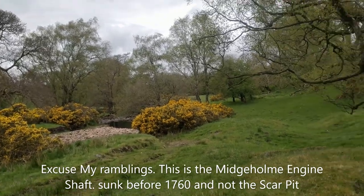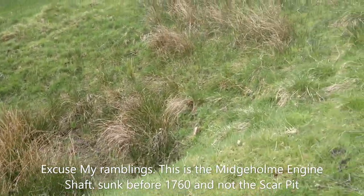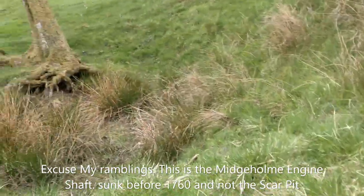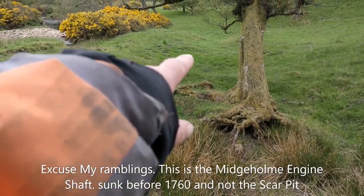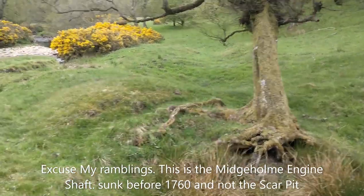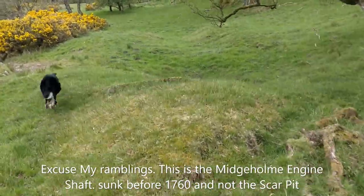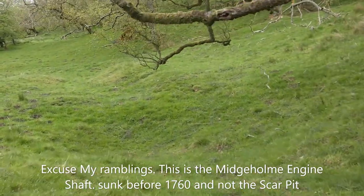We're just a little bit further downstream now, and this does look, again, like it could possibly be a shaft, or it's just where the small workings have sunk in. But you've got the characteristic sort of crown round it, and the signs of infrastructure the other side, where coal could have been filled into carts and so forth.